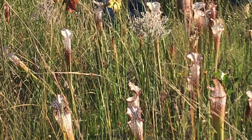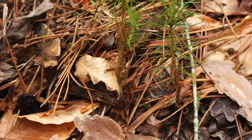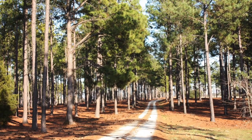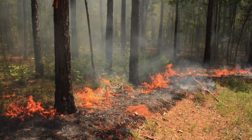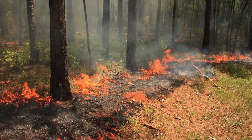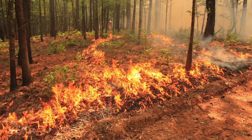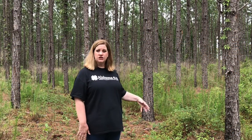So what does a tree farmer do? They plant the seedlings and watch them grow, they thin the stands when trees become overcrowded, and they have prescribed burns which help keep longleaf pine forests healthy. Freshly burned undergrowth helps make way for new green sprouts. Directly behind me is a stand of longleaf pines that was actually burned five years ago.